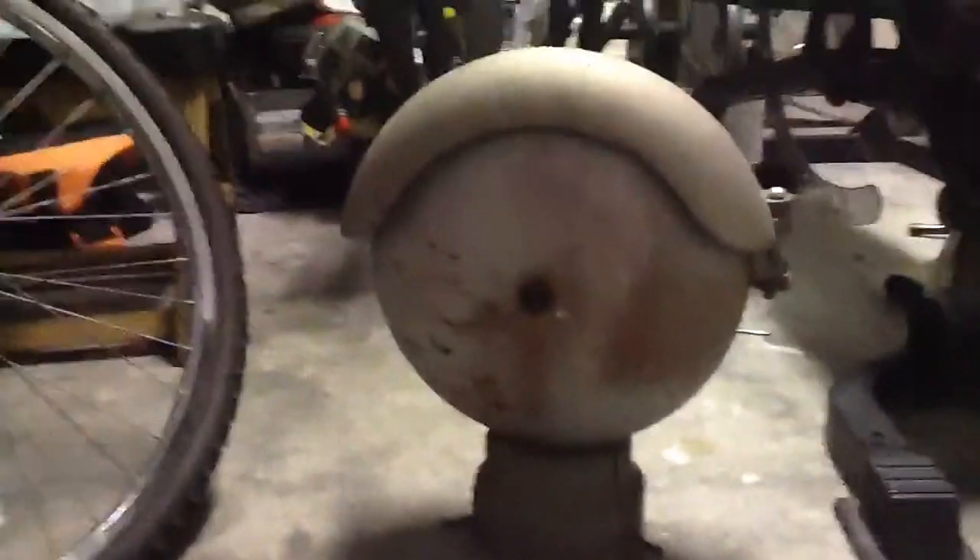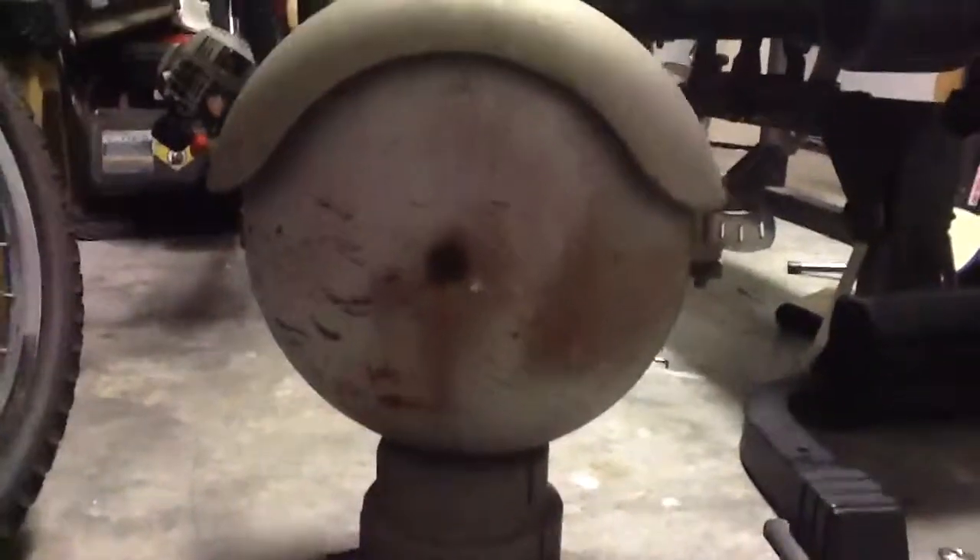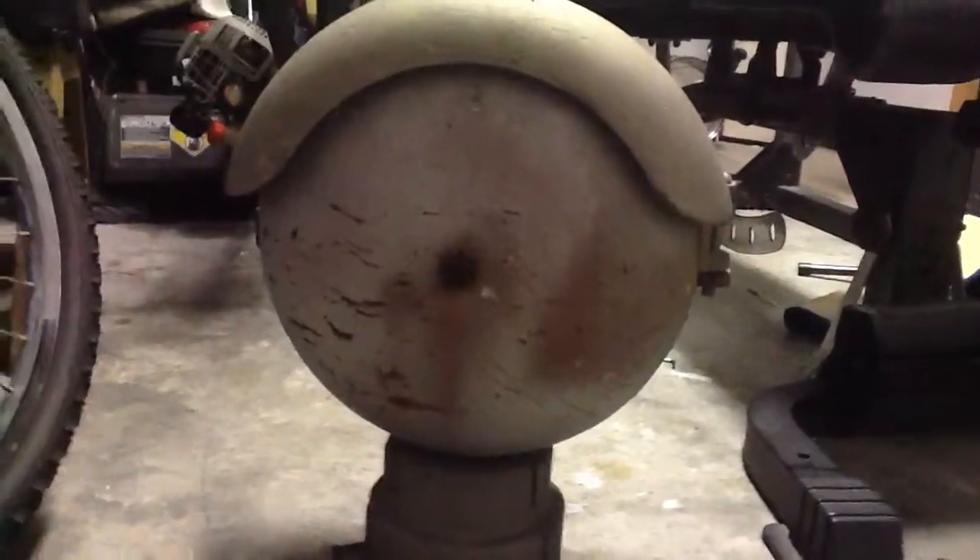This bell was given to me today by signal maintainer Tony Guido with the Florida East Coast Railway. Thank you Tony. It's BBT609, out.